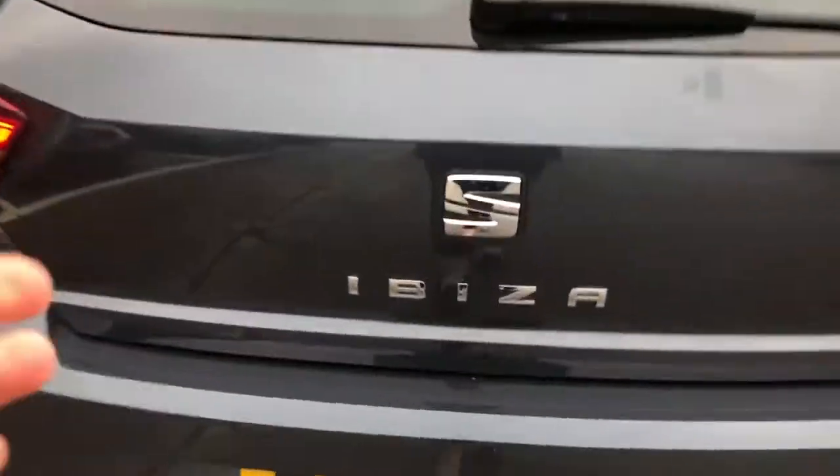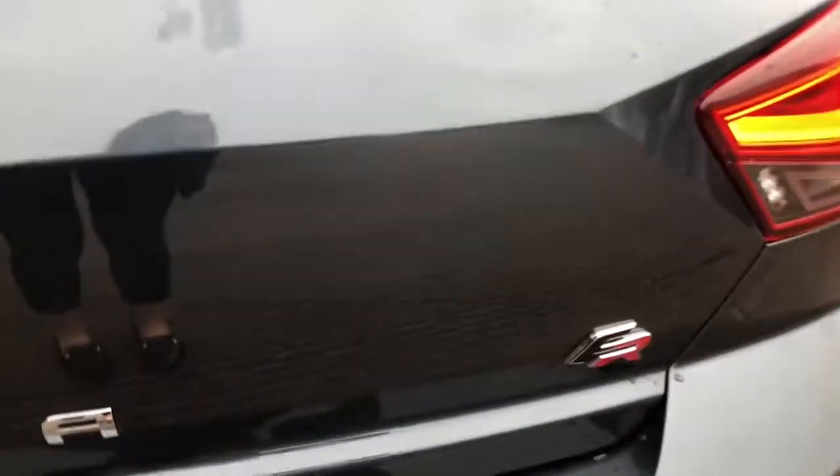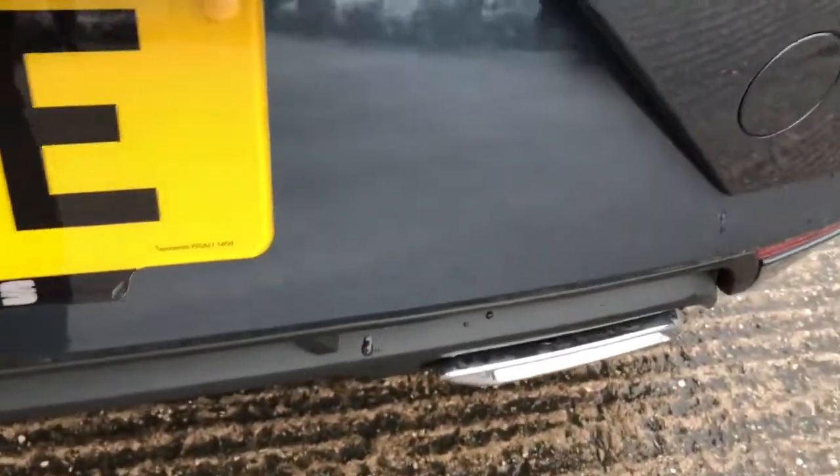As well as the FR detailing. In the boot we've got a nice size boot space, finished with a black and grey carpet finish, and hooks on the interior just to secure any loose items you may have whilst driving. You can also see the two exhaust pipes, one on either side.